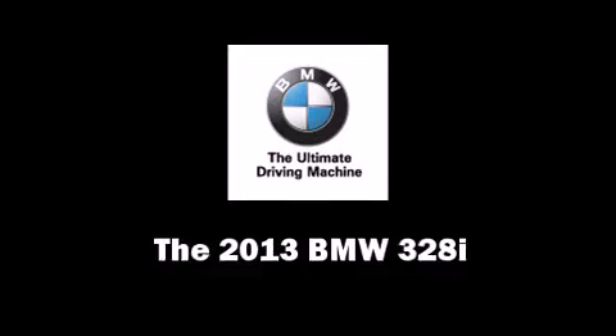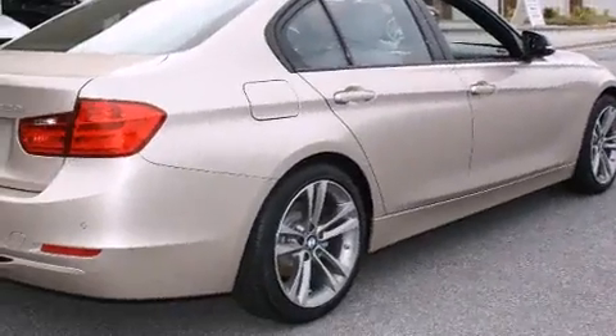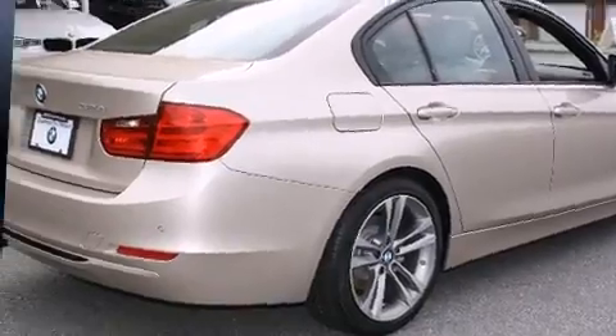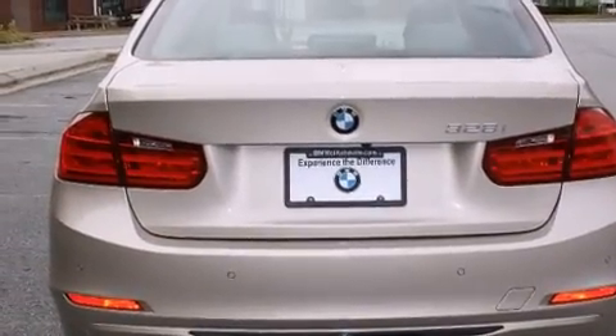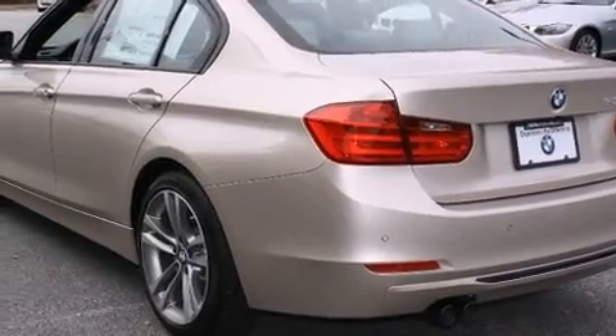Come test drive this 2013 BMW 328i with less than 10,000 miles on the odometer. This four-door sedan prioritizes comfort, safety, and convenience. It features an automatic transmission, rear-wheel drive, and a two-liter four-cylinder engine.